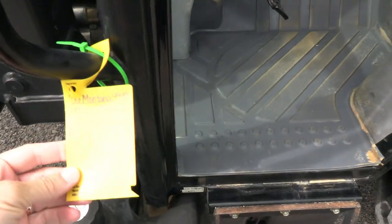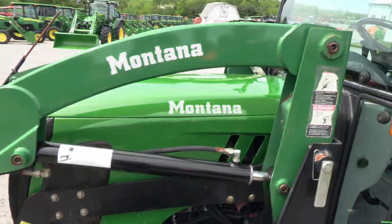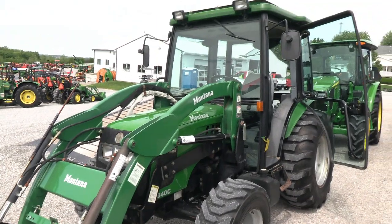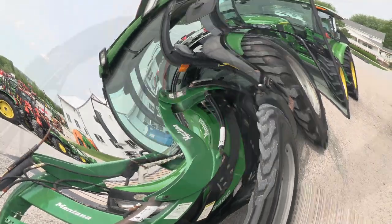The tractor is just under 600 hours. We do take trades and also offer financing for qualified customers. We can arrange delivery within the US. If you have any questions regarding this tractor or any of our other used tractors, please contact us at maskedtractor.com.